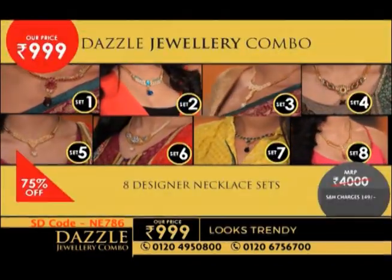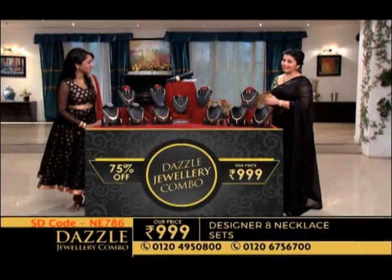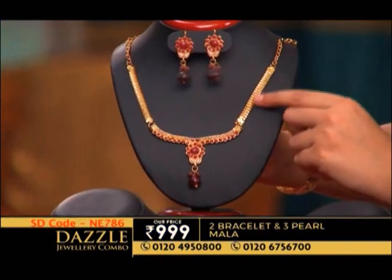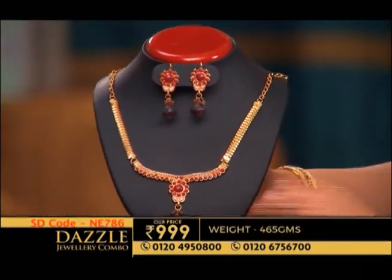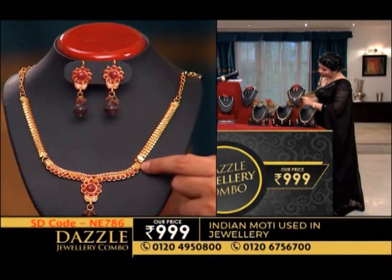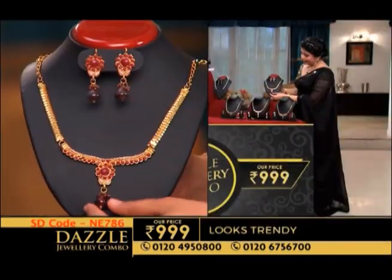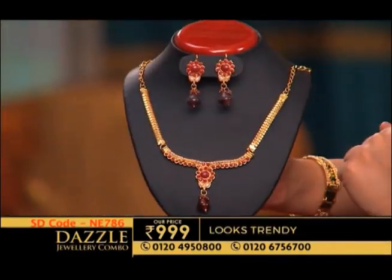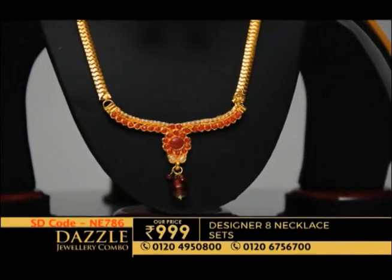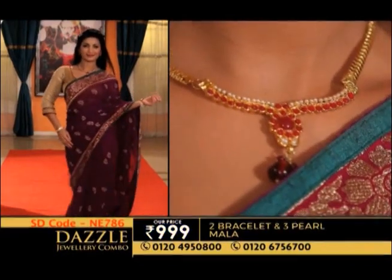So now, if you want to see the variety, let's show you your first set. It's a beautiful maroon-colored stone set. You can get a gold-plated chain in zinc material used to make these sets. Maroon-colored stones are studded inside, and if you can see, rice pearls are also studded. You have a lovely teardrop with matching earrings. Maroon-colored stones are perfect for a night event.